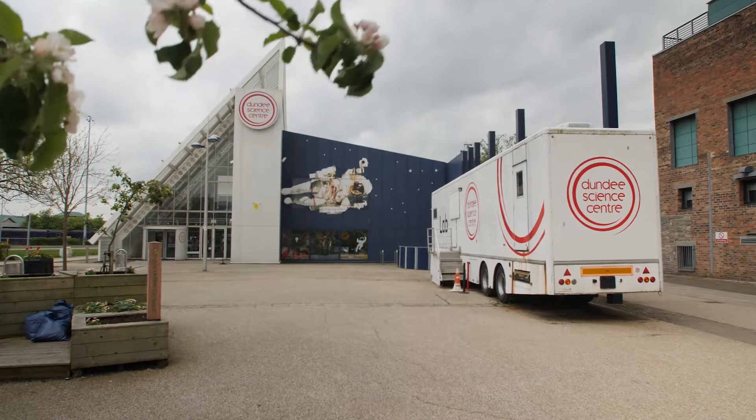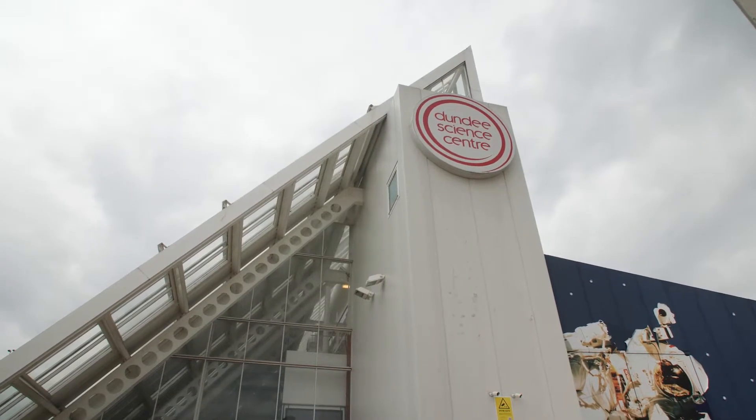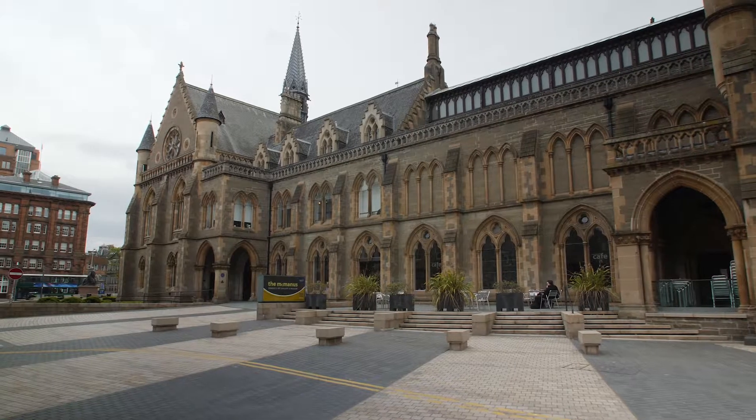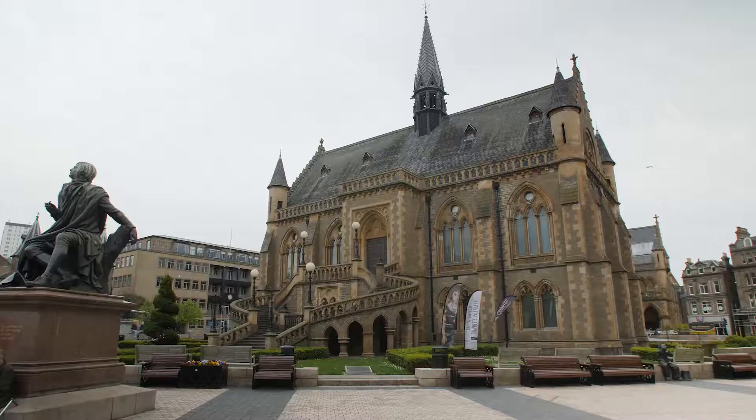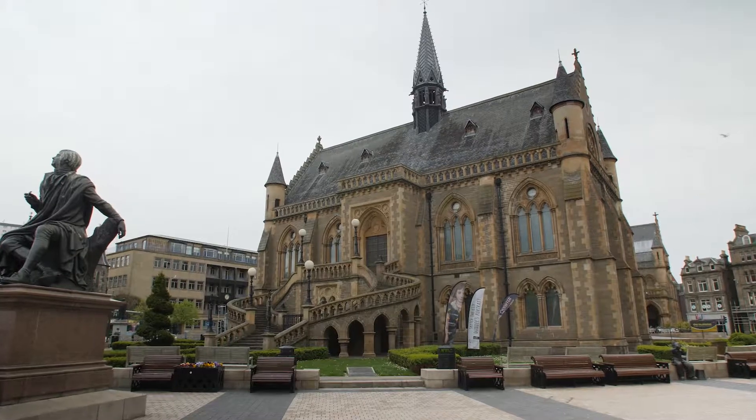Further into the city, budding scientists should check out the Dundee Science Centre, which is perfect for kids. Also check out the McManus Art Galleries and Museum, which has a series of exhibitions and galleries spanning more than 400 million years of history.